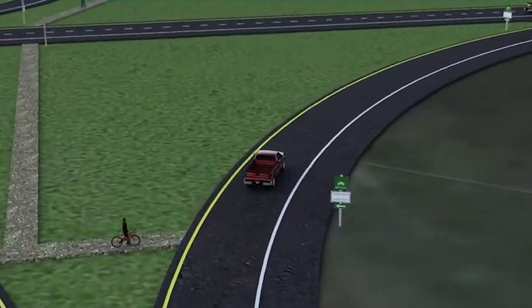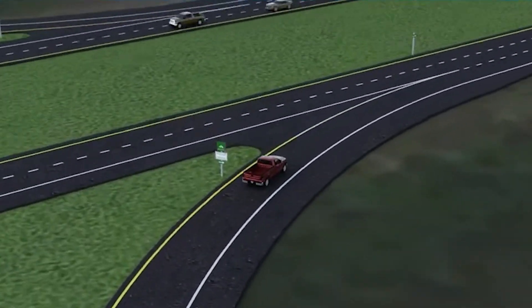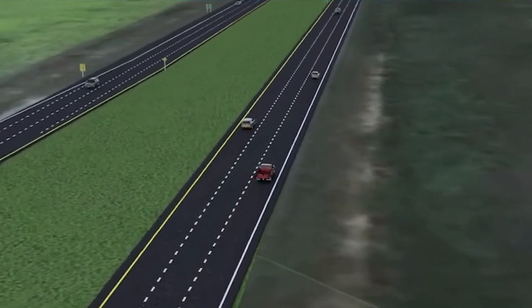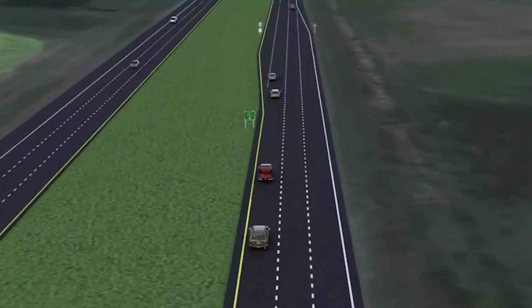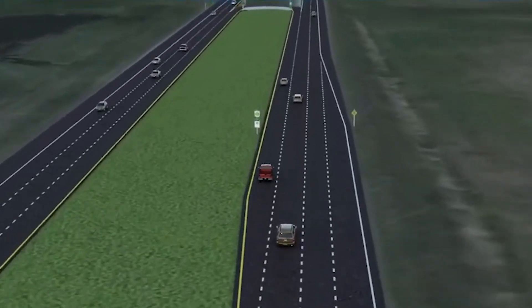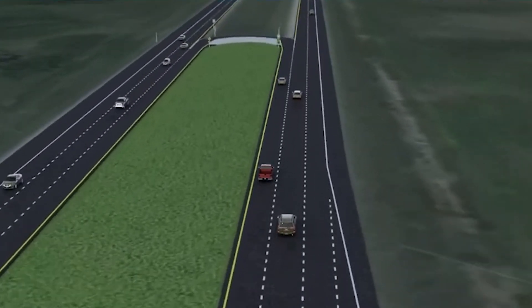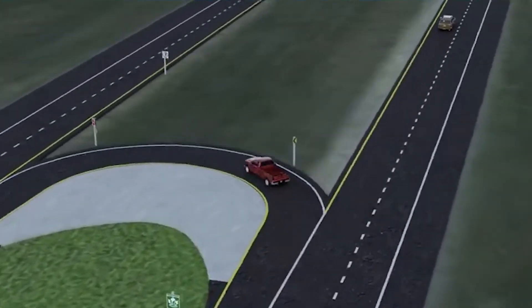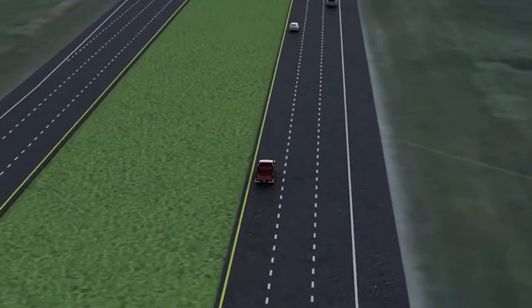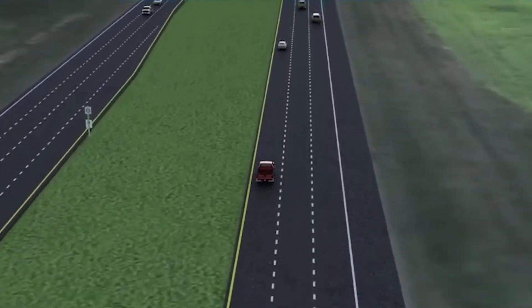R-Cuts simplify decision-making for drivers. There are no longer left turns onto the highway — the driver instead makes a right turn and then makes a U-turn at the median, so drivers never have to cross all traffic lanes at once. R-Cut designs can vary based on geography, traffic patterns, and the type of vehicles that use them, but you still follow the same steps.